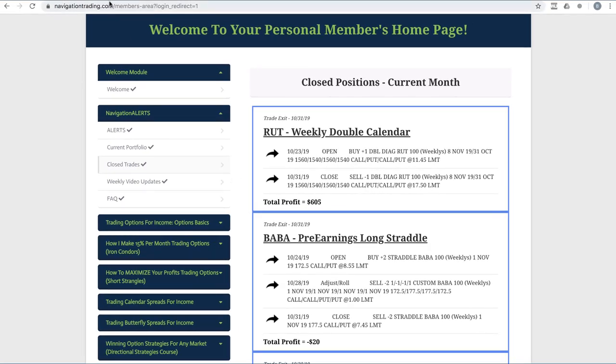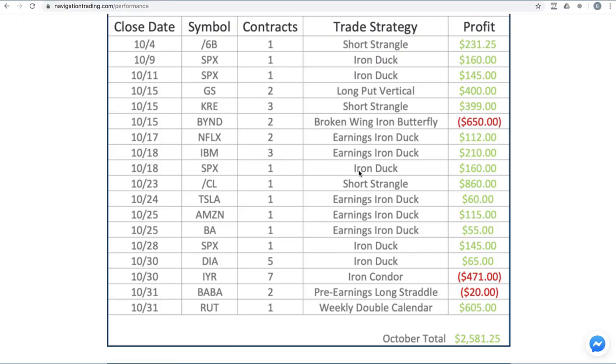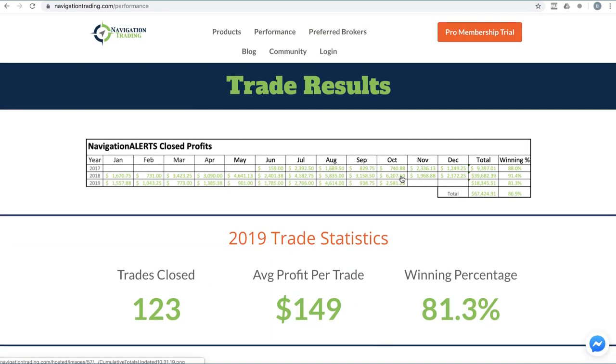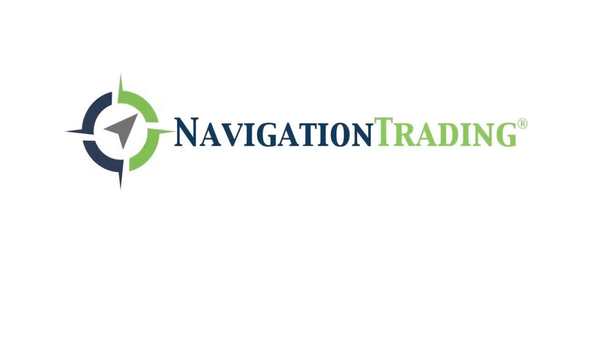Our members continue to have a ton of success, especially with this new iron duck strategy. If you're interested in following along with our alerts and learning our step-by-step strategies taught in our courses, just go to navigationtrading.com and click on the big orange button for the pro membership trial. You can still trial our membership for just a dollar for 14 days. The price of our membership will be increasing next week, so if you're interested, jump in, check it out, see if it's for you. We look forward to seeing you on the inside.